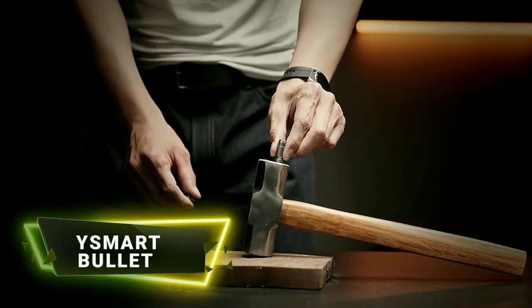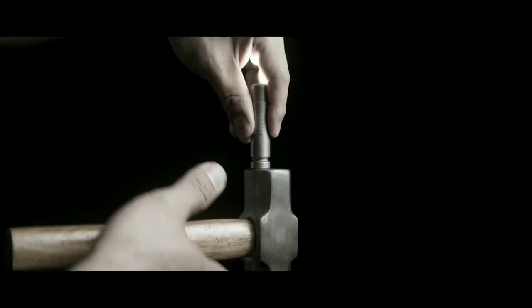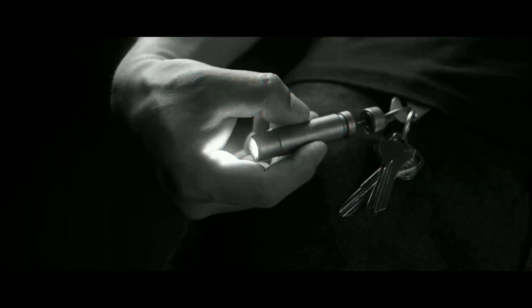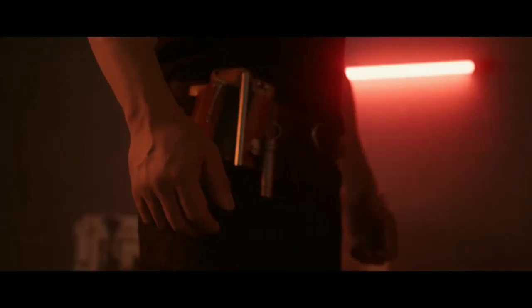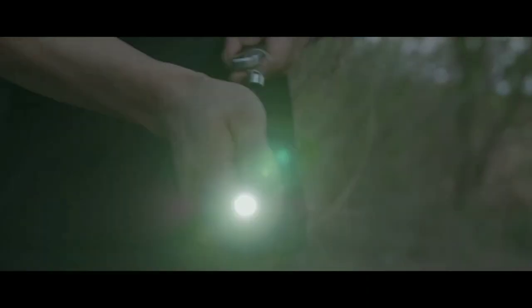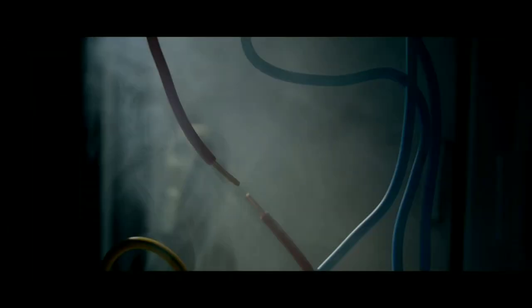The YS Smart Bullet is a compact and multifunctional titanium utility capsule designed for everyday carry and emergency preparedness. It is made from high quality materials, making it lightweight, rugged, and resistant to corrosion. This ensures its durability for long-term use in various environments and conditions.